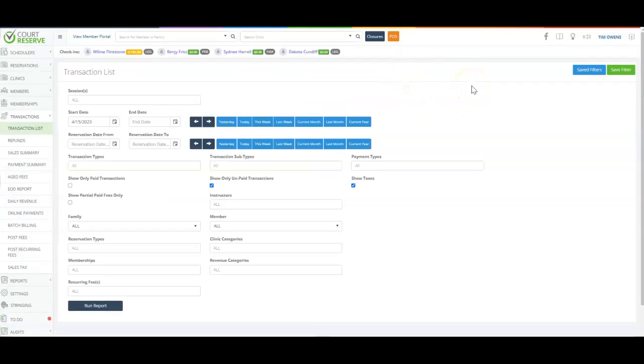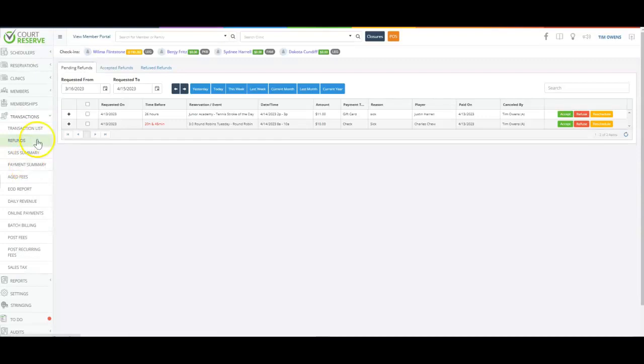Let's talk about payments in Court Reserve. If you would like to take payments in the platform, we currently work with two different payment providers — we're happy to email you all of that information including rates and who to contact at those merchant providers to help you make the best decision for your organization. All of your transactional data is kept in the Court Reserve platform with lots of great reporting you can export, giving you a great sense of how you are driving revenue. You can process refunds in the Court Reserve platform, and we have refund rules by which you can automate those so you're not constantly having to manually process every refund.